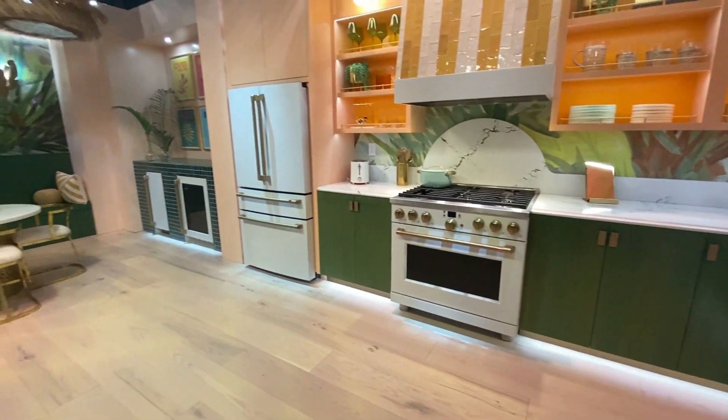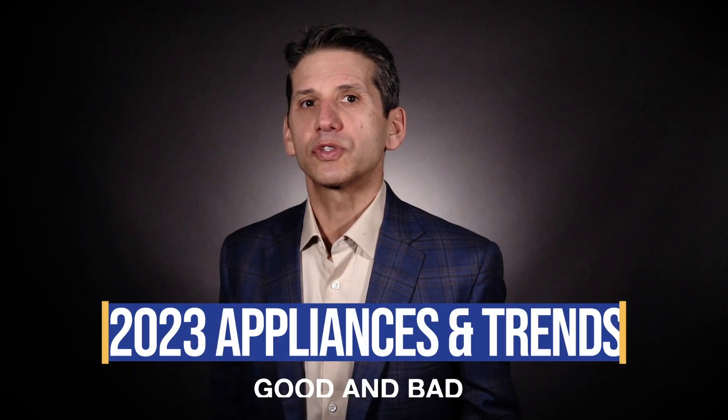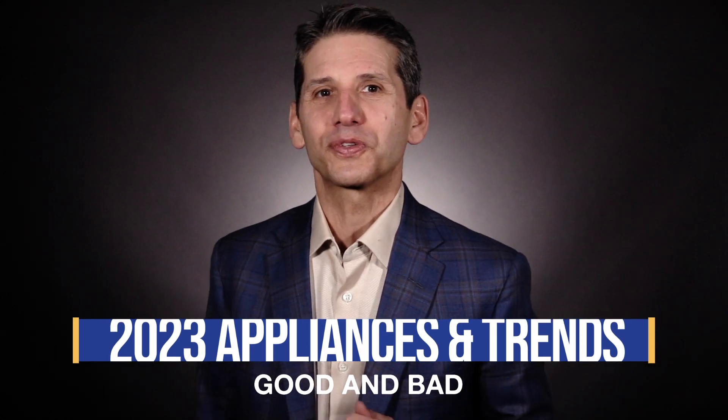Your kitchen, and especially laundry room, will change soon — make that very soon. But while some products are exciting, some are not. Below are the trends you'll see soon online or in your local appliance store.